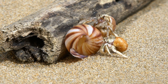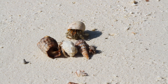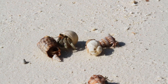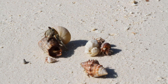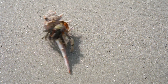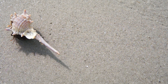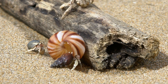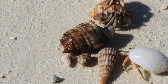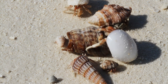Hermit crabs are always on the lookout for new homes. When a new shell shows up on the beach, many hermit crabs will come to check it out. They sometimes line up from biggest to smallest. The biggest crab that fits the new shell moves into it, leaving its old shell behind for the next crab. Then that crab leaves an empty shell for the next crab. It's moving day for everyone!